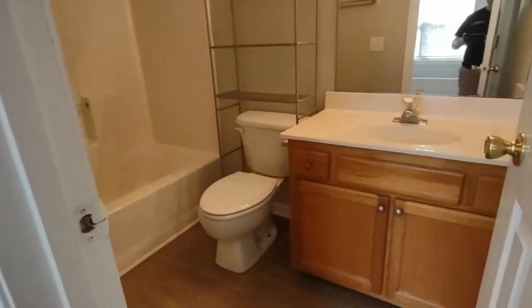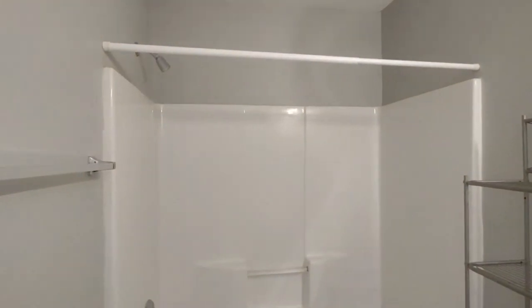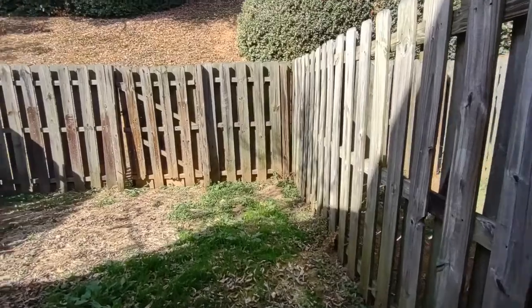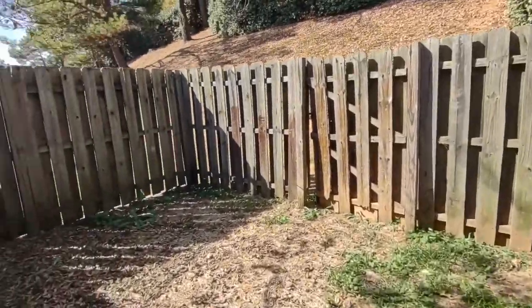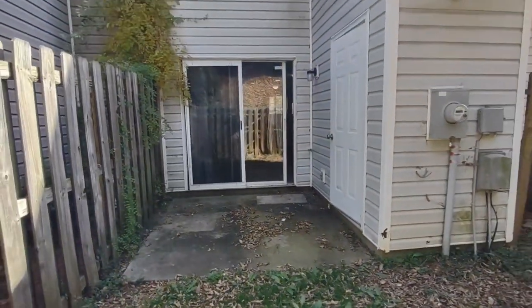This bath also features large vanity and shower-tub combination. Now let's go see the backyard. The back of the home is equipped with a small fenced-in backyard, concrete patio, and exterior storage.